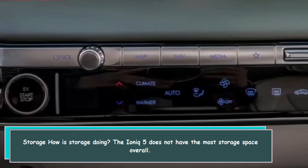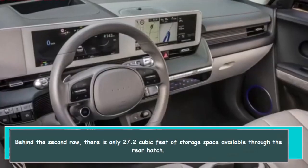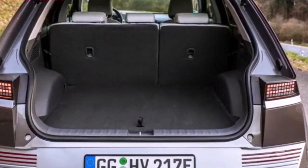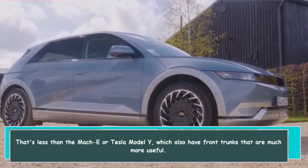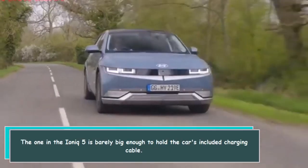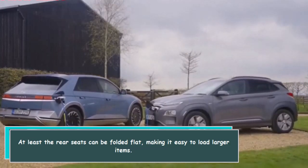The IONIQ 5 does not have the most storage space overall. Behind the second row, there is only 27.2 cubic feet of storage space available through the rear hatch. That's less than the Mach-E or Tesla Model Y, which also have front trunks that are much more useful. The frunk in the IONIQ 5 is barely big enough to hold the car's included charging cable. At least the rear seats can be folded flat, making it easy to load larger items.